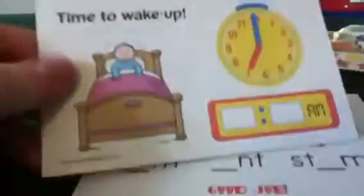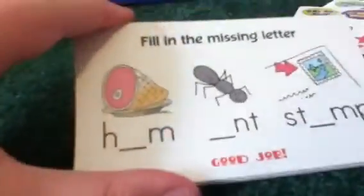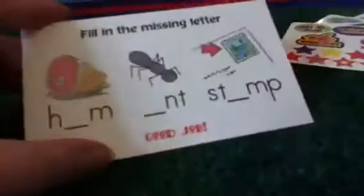Okay, and then this is also awesome. It says time to wake up, and you have to fill in what time he woke up, and I think it's really, really cute. And then it says fill in the missing letter — ham and stamp. Good job. I just think it's really adorable. When I get older, I think I might want to be like a teacher or something. I think it's so cute, I had to get this. I really, really wanted it.